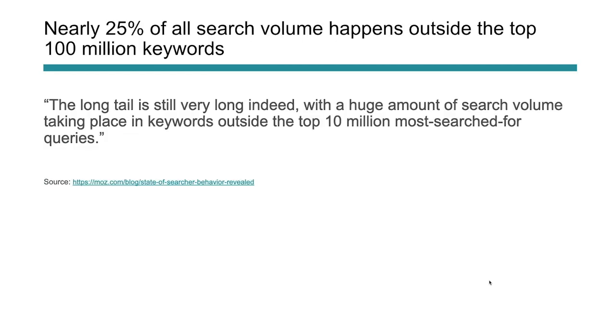Nearly 25% of search volume actually happens outside the top 1 million keywords. Broad, highly competitive keywords matter, but long-tail is still extremely effective — and there's a ton of search to be gained using a long-tail approach. Long-tail tends to be more targeted and more focused on user intent. 25% of all search volume, which is billions and billions of searches, happens outside the top 1 million keywords. Focus more niche, focus on the specific problems your customers are searching for, because new keywords are being searched every single day.